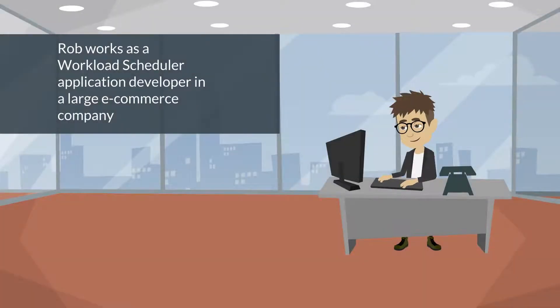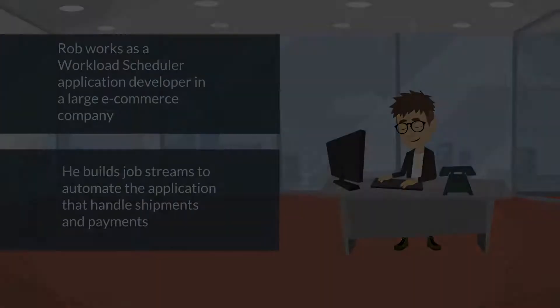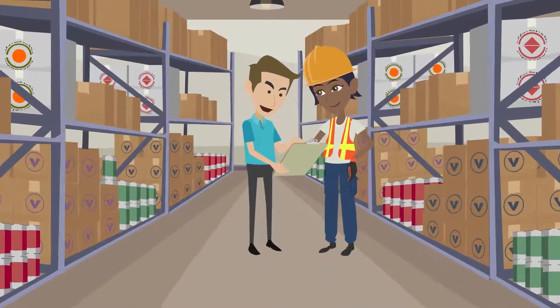Rob works as a Workload Scheduler application developer in a large e-commerce company. In his role he builds job streams to automate the application for shipments and payments. Companies process hundreds of orders and the boxes in the warehouse increase.